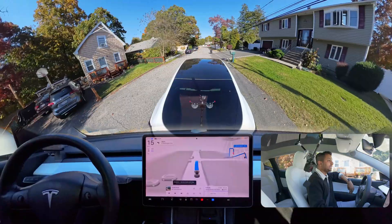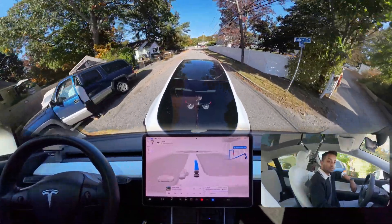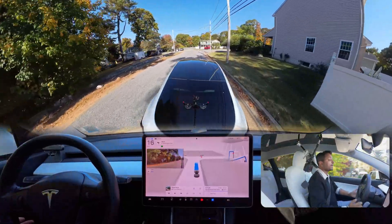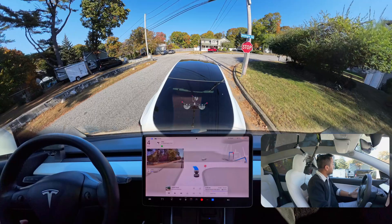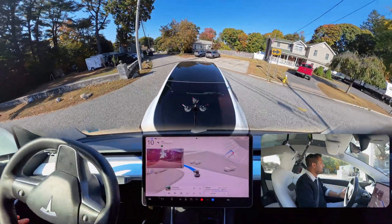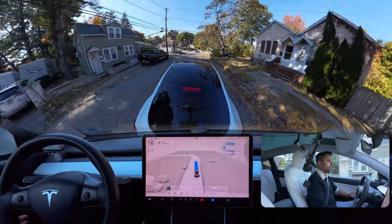We are here. I engage it one more time and we're going to make a left. This is a kind of tricky unprotected left where you need to go straight first, make a right turn, and immediately make a U-turn. The car stopped for the stop sign and we're going to make a left turn — there is no other car. Very good job.